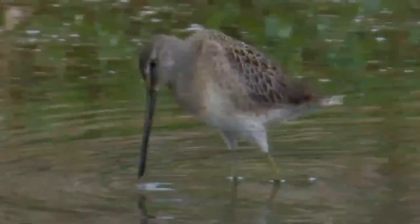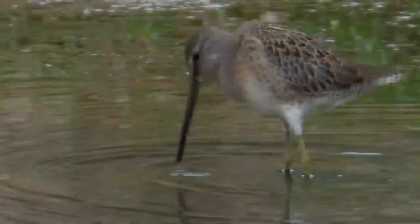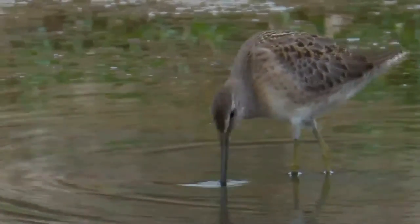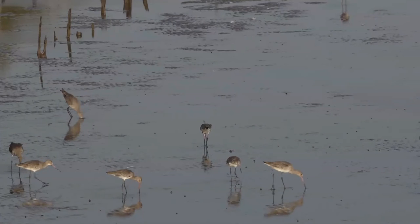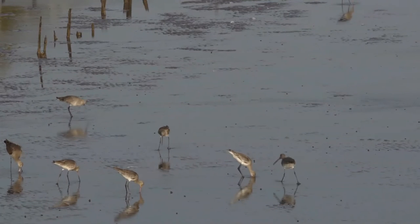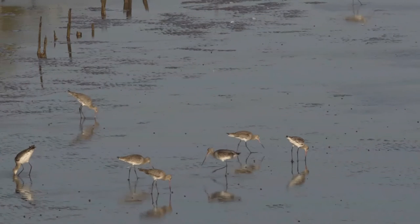They forage by jabbing or probing with a characteristic sewing machine motion in shallow water or on wet mud, often with their heads underwater, using tactile receptors on the tip of their bill to locate prey by touch. During breeding, the long-billed dowager consumes large quantities of Chironomidae larvae and larvae of other insects, with occasional plant matter and seeds.